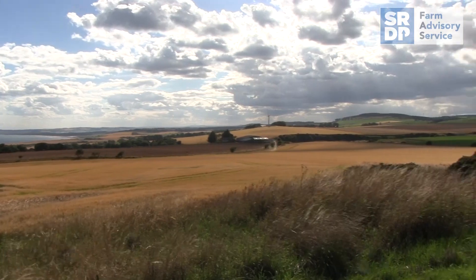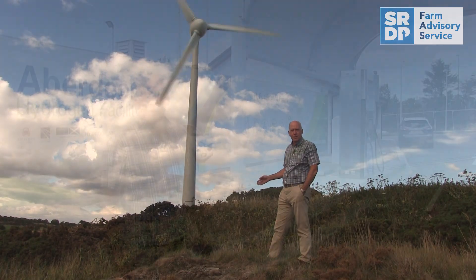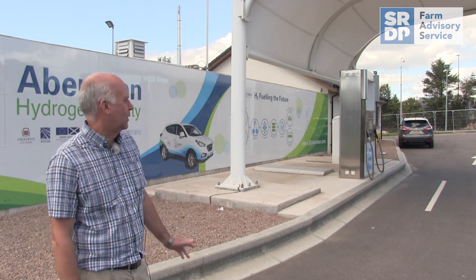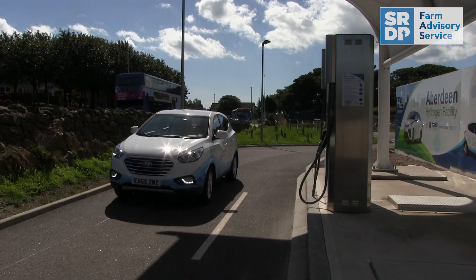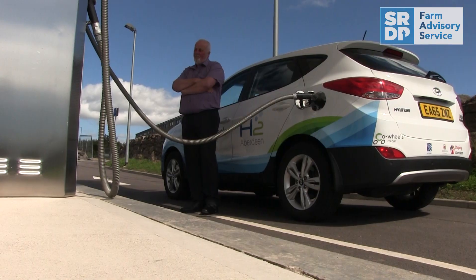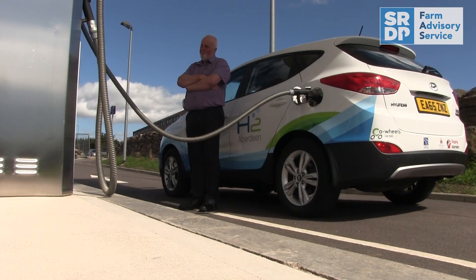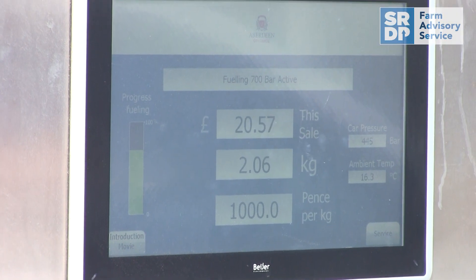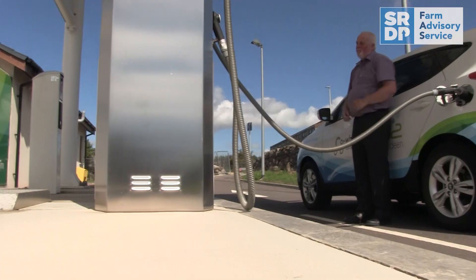So we're going to have a look today at the technology that's used for hydrogen production. We're here at the Aberdeen hydrogen energy storage facility at Cove. This serves as a refuelling station for hydrogen vehicles. We have the pump here for dispensing fuel. We've got two different pressures: 700 bar, which most of the small cars use, and 350 bar, which some of the heavy vehicles use.